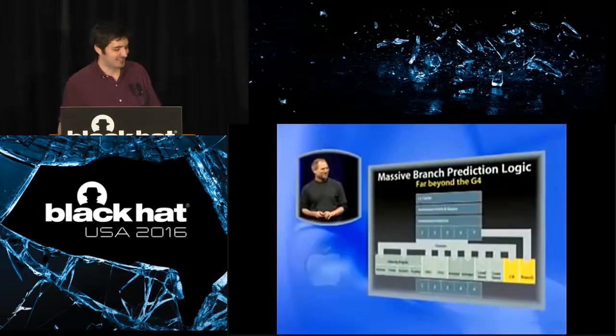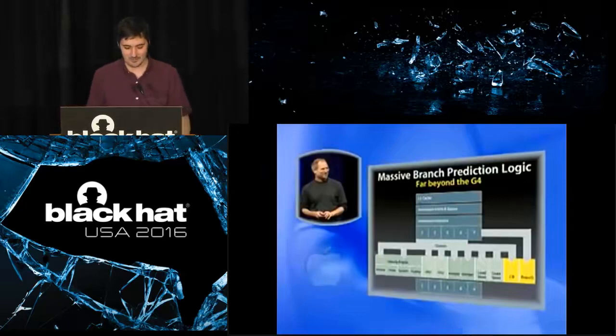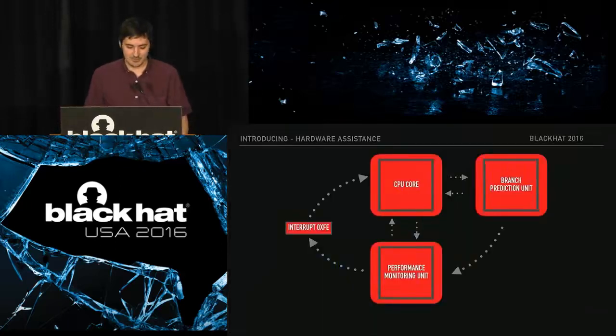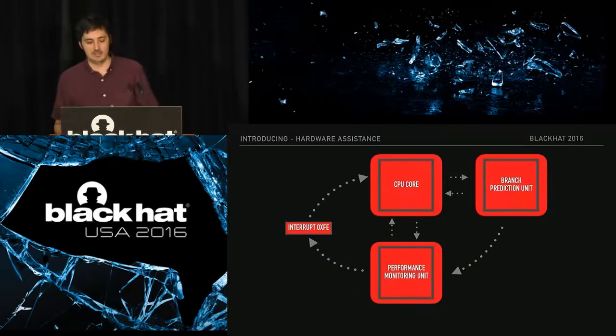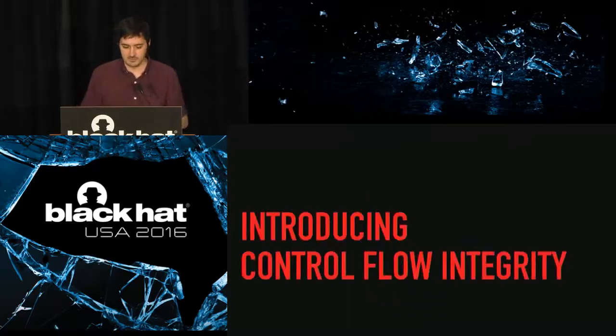All of these hardware features work in concert. We're using hardware features, and there are so many of them, all in service of the next piece of our approach. These guys will go into technical detail, but here's a system-level representation.